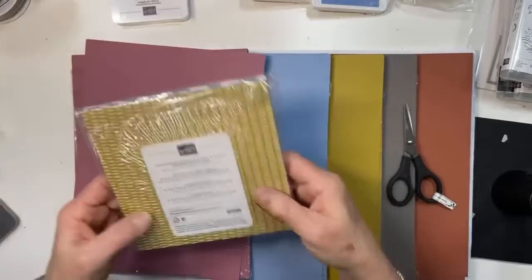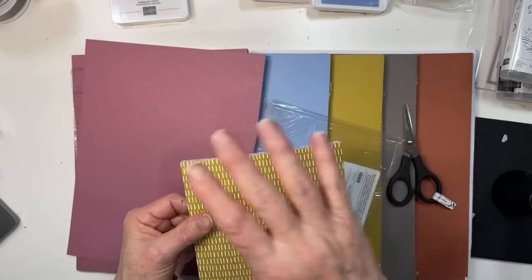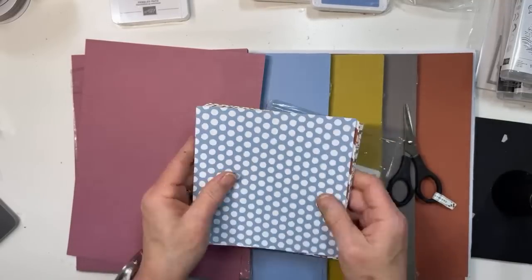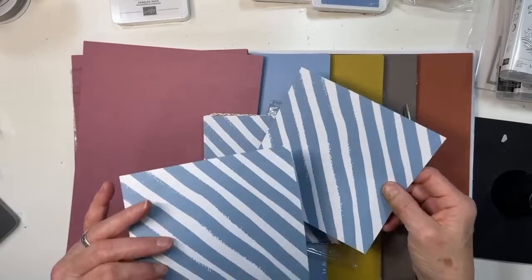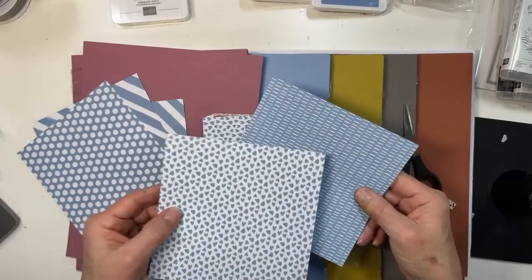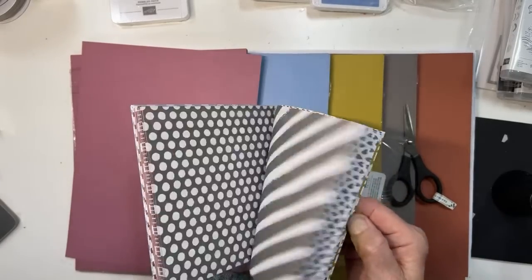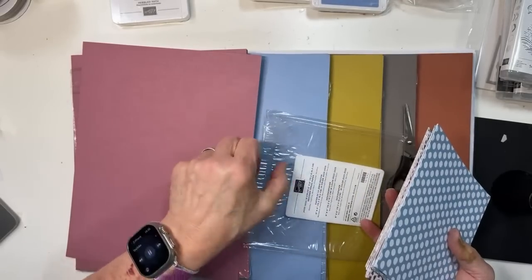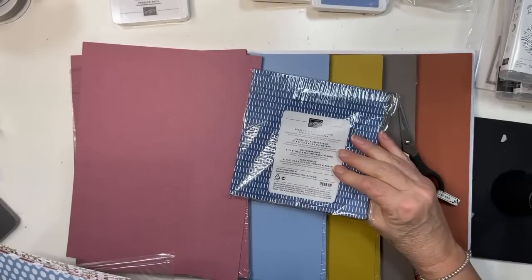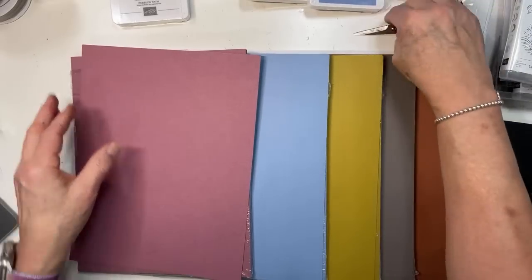We have a new design for our designer series paper, available in all the color families and both the 2023–2025 and 2022–2024 in-colors. The new designs include stripes and dots on one, and scattered hearts with dashes on another — pretty neutral designs. You get 40 sheets in the in-color packs and the family color packs.